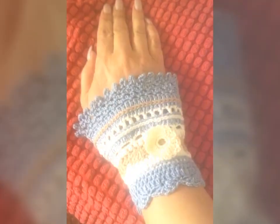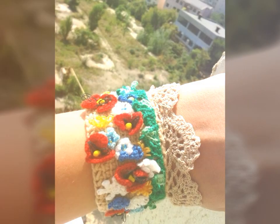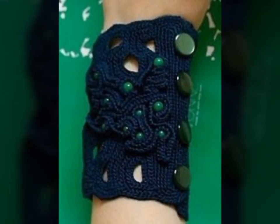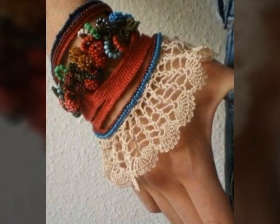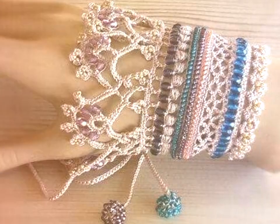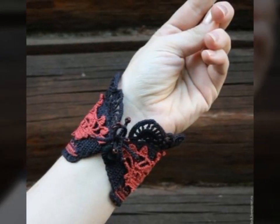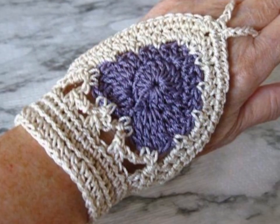Crochet art dresses are often created by talented artists and designers from around the world. Each dress is a one-of-a-kind creation, showcasing the skill and creativity of the person who made it. These dresses can be made using a variety of materials, including fine threads, yarns, and even recycled materials like plastic bags or old t-shirts. Whether you're a crochet artist looking for inspiration or someone who simply appreciates the beauty of crochet art dresses, there is no denying the beauty and artistry of these stunning creations.